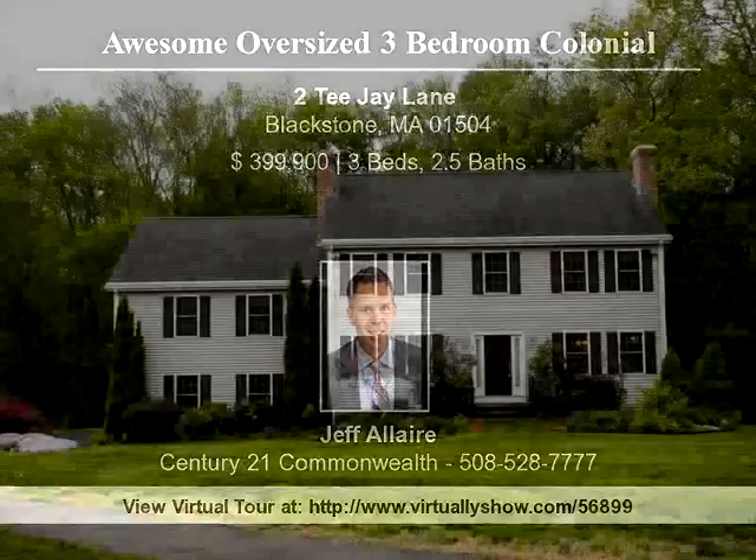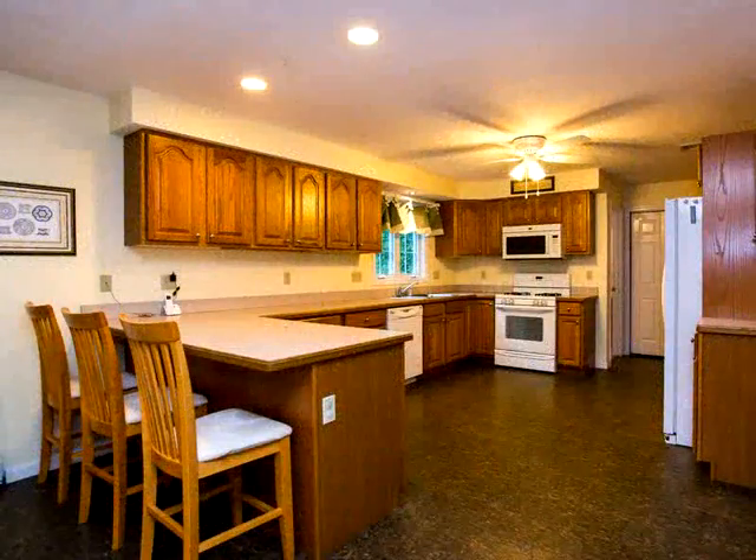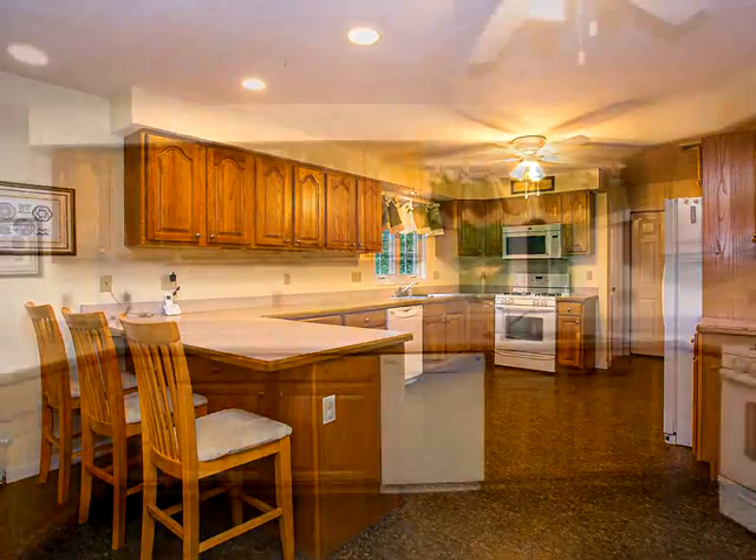Awesome, oversized three-bedroom colonial located in one of Blackstone's most desirable neighborhoods. Large open kitchen with eating area opening directly to living room. Massive step-up family room with cathedral ceiling and fireplace.